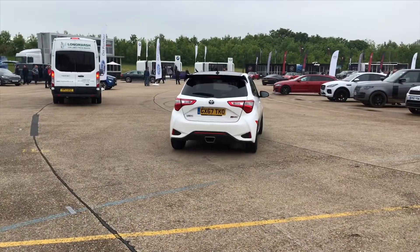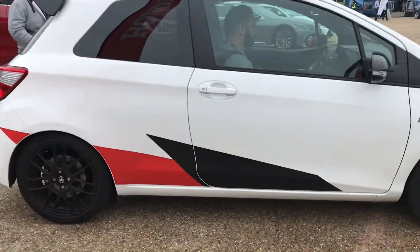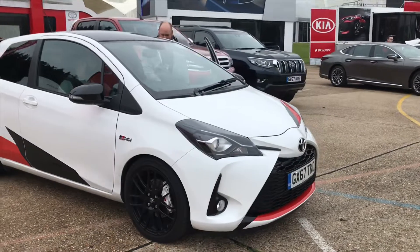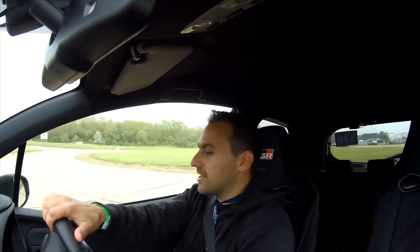I'm really, really looking forward to this — I think it's going to be absolutely amazing. Anyway, let's go and drive it and enjoy it — it's gonna be mega! So we are now in the Gazoo Racing GR Yaris GRMN, and let's give this car a little bit of a push and a bit of a play and see what it's like.